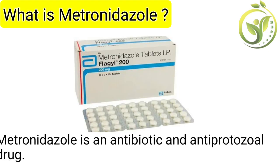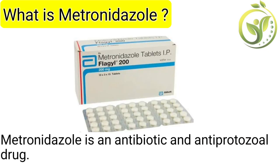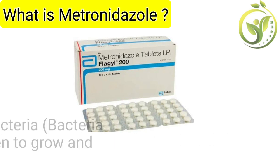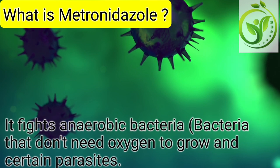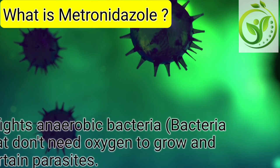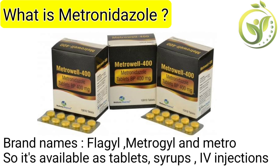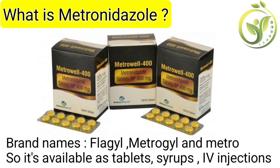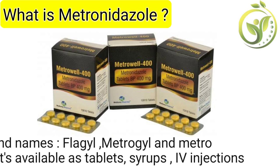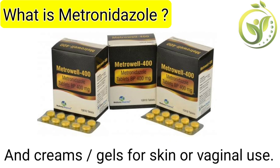What is metronidazole? Metronidazole is an antibiotic and anti-protozoal drug. It fights anaerobic bacteria — bacteria that don't need oxygen to grow — like certain parasites. Brand names include Flagyl, Metrogel, and Metro. It's available as tablets, syrups, IV injections, and creams or gels for skin or vaginal use.